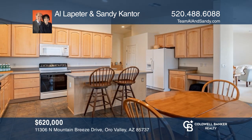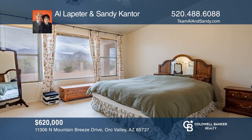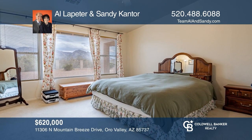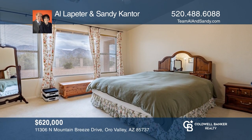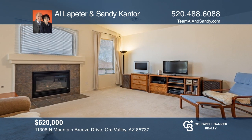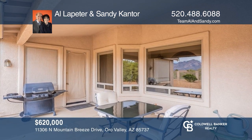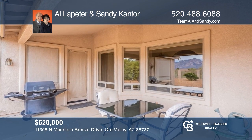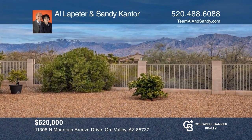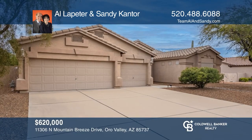Come see this warm and welcoming home with spectacular sweeping mountain views and relaxing tranquility. With four bedrooms and two baths, this home features a well-appointed kitchen, a spacious primary bedroom, and wonderful outdoor living with a spacious rear yard, covered patio, and plenty of room for entertaining. Make your dream home a reality by calling Al Lapeter and Sandy Cantor.